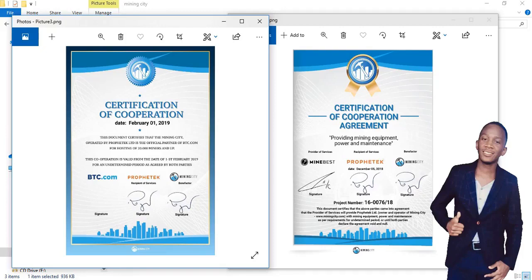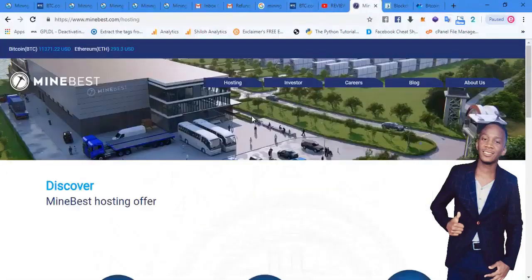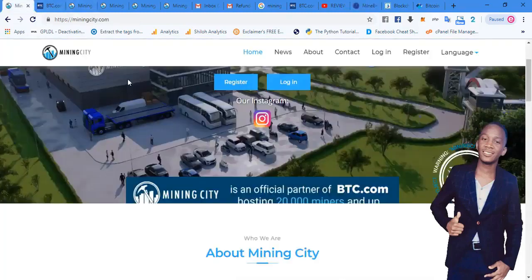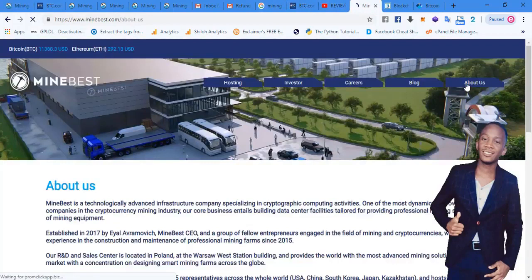Let's go to the Mine Best website and see what it's all about. Mine Best is a very big company, and Mining City is a customer of Mine Best. Mine Best is there to provide infrastructure and electricity deals for companies that want to do mining, so Mining City is one of the companies being provided these services. You can see the same image that appears on Mining City also appears on Mine Best.